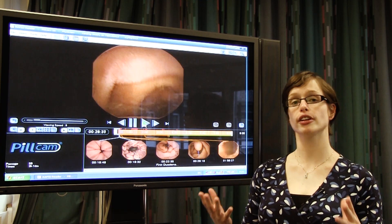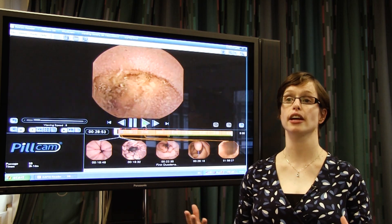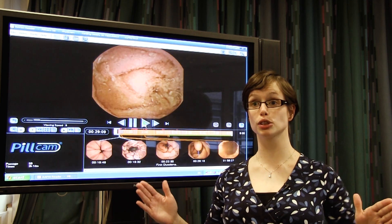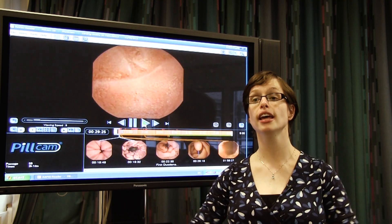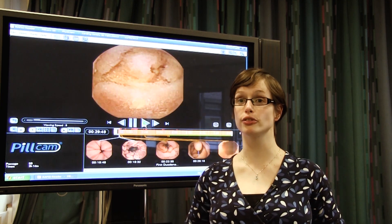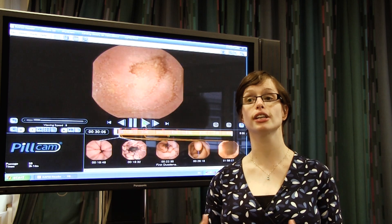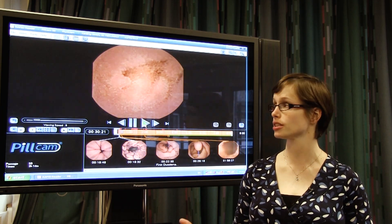Now these villi are very important to us. They increase the surface area of the small bowel to such an extent that if you were to take someone's small bowel out, flatten it all out and flatten out all the villi, the surface area would be that of a football field. Obviously we can't all fit the size of a football field into our tummies, so having these little villi there to increase the surface area and absorb all of our nutrients is very important.